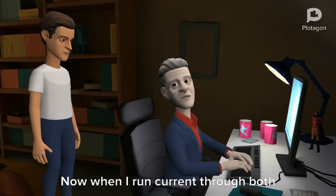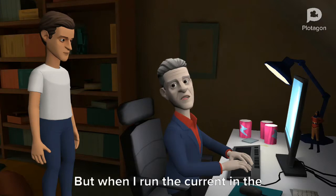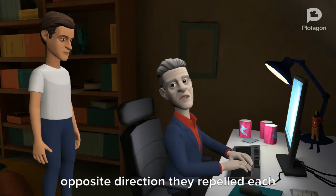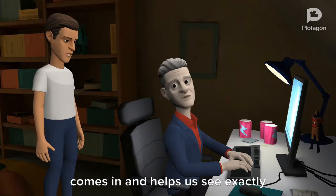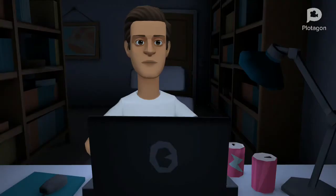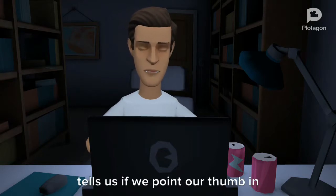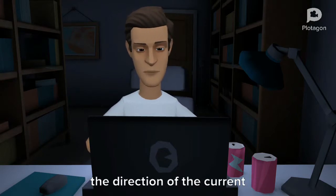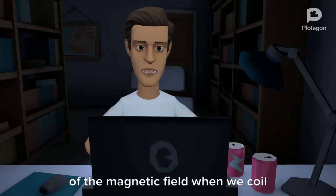When I run current through both wires in the same direction, they attracted each other. But when I run the current in the opposite direction, they repelled each other. This is where the right-hand rule comes in and helps us see exactly what he's talking about. According to the right-hand rule, if we point our thumb in the direction of the current, our fingers will represent the direction of the magnetic field when we curl our fingers.